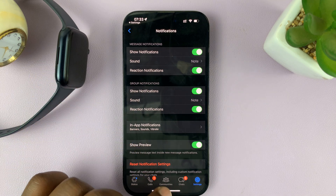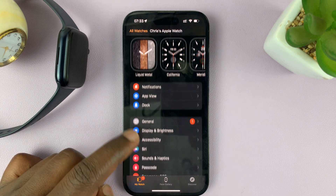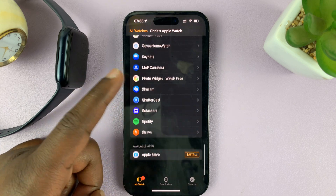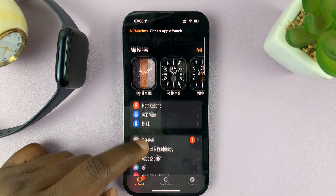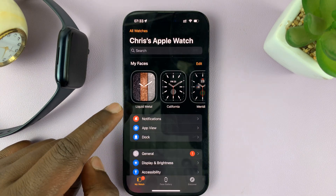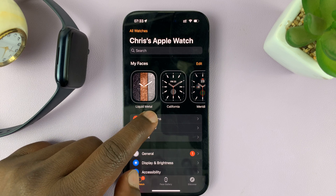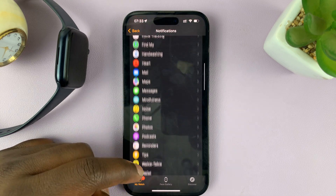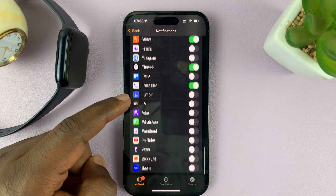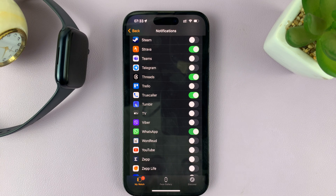Once you do those two things, you can now go to the Apple Watch application. As soon as you launch the Apple Watch application, go to Notifications. Then under Notifications, scroll down and look for WhatsApp. And make sure that is also enabled.